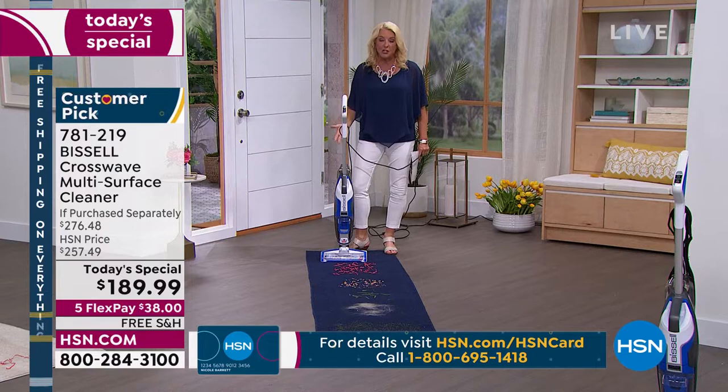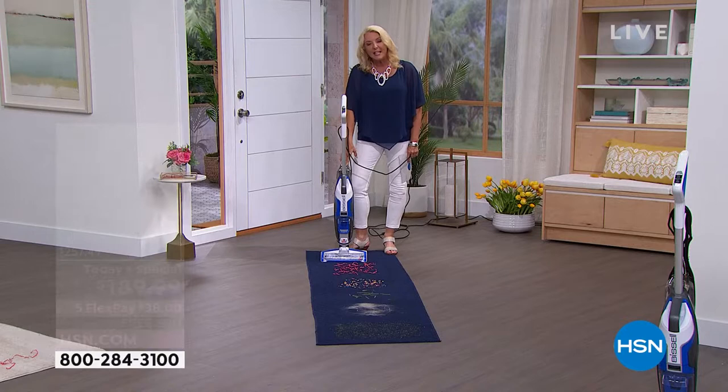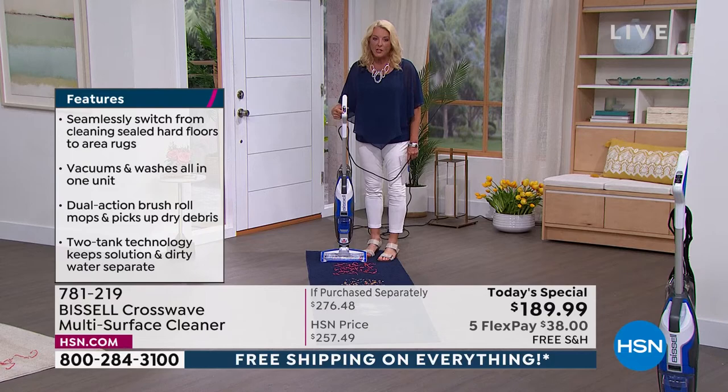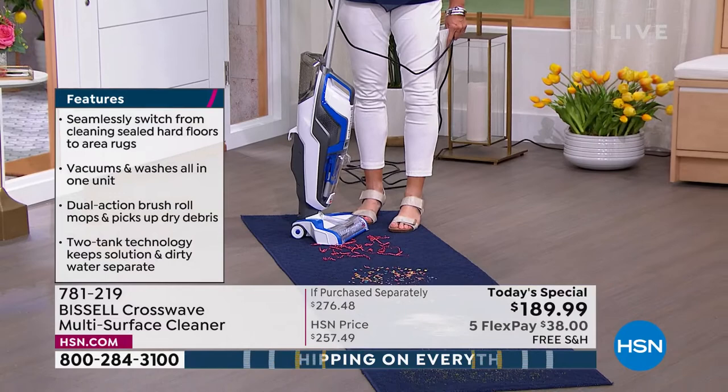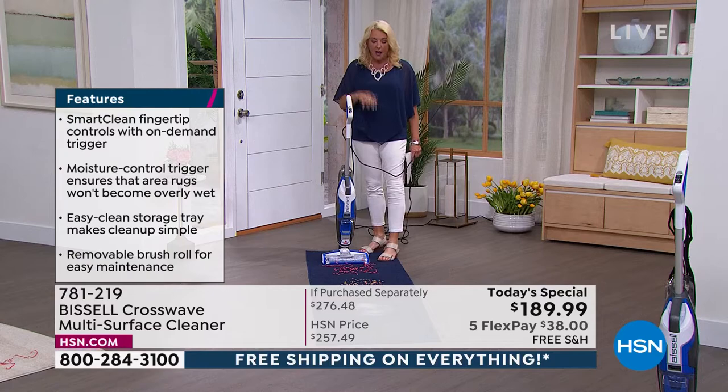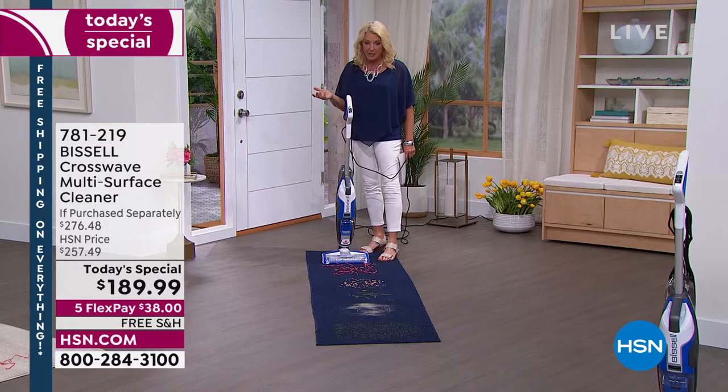Because it's the Bissell name, you're going to get years of really awesome use out of it. There are two buttons on top — the hard floor button and the rug button. You just switch buttons when you switch surfaces. There's a trigger right here underneath, and when you hit that trigger it allows you to release the formula — you use as little or as much as you need. If I want to do the rug and just vacuum, great — it's my vacuum. If I want to actually clean the rug, I'll use the formula and clean and vacuum the rug at the exact same time.